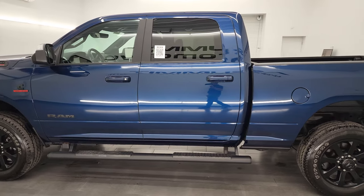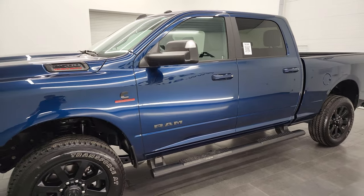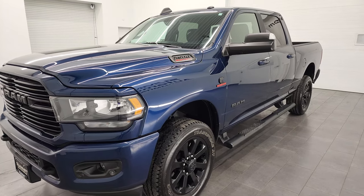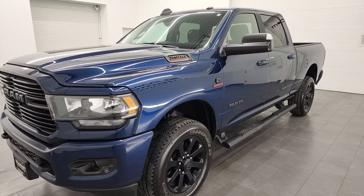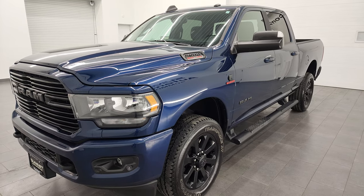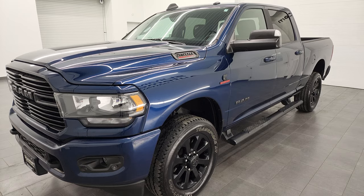This 2021 Ram 2500 has the 6.7 liter Cummins diesel, paired up with the 6-speed 68 RFE automatic transmission. This truck can pull up to 17,870 pounds and has a max payload capacity of 2,176 pounds. Got those numbers off of Ram's tow guide website — there's a link to that in the description below.